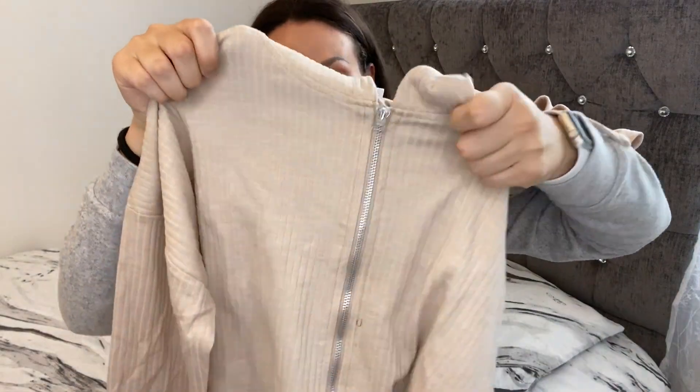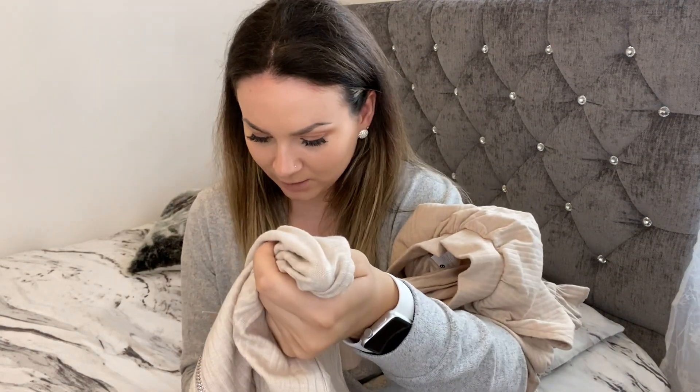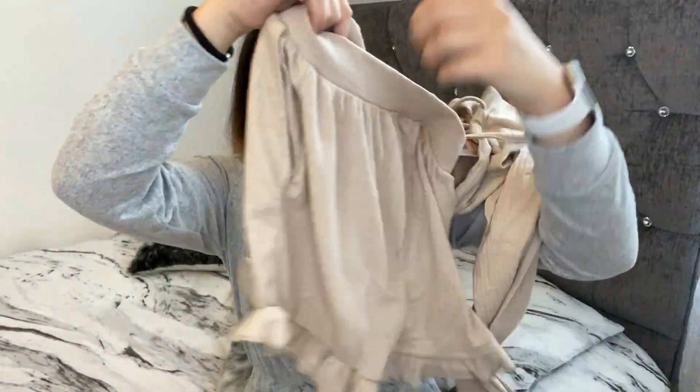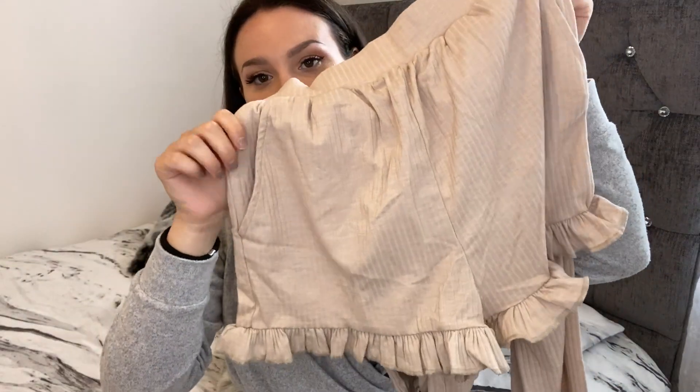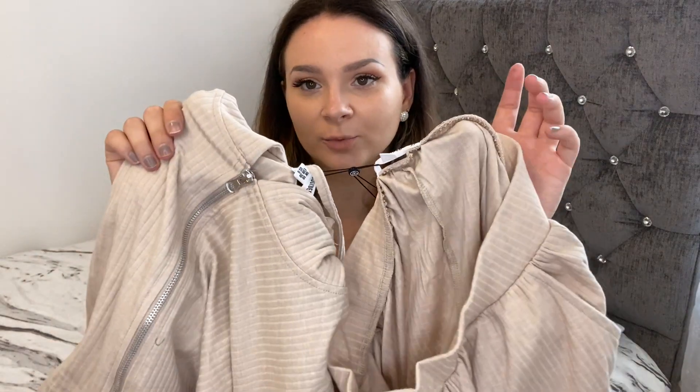This is so difficult — how am I supposed to show you this? This is the hoodie, it's a cropped hoodie as you can see, and the color is beige. This is what the front looks like, and these are the shorts — they've got frills at the ends as you can see. I got this in a size 10, so it should fit.